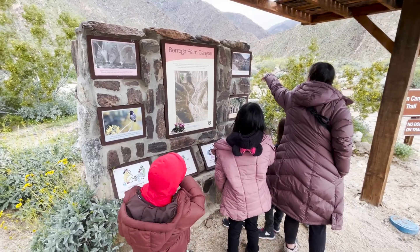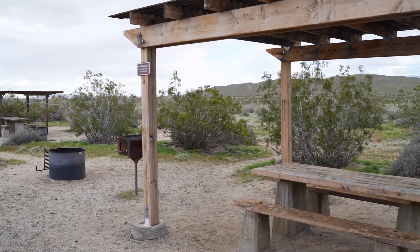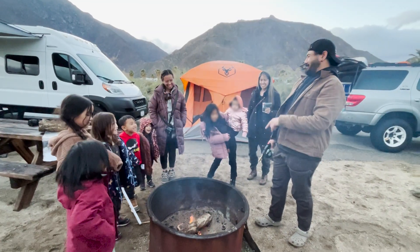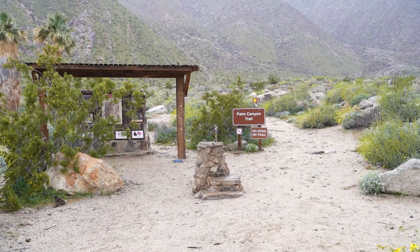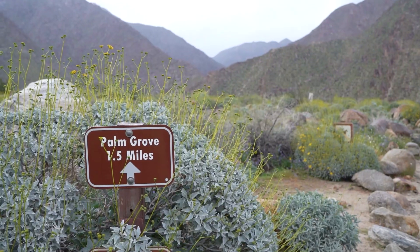The trailhead is located in the back area of the Borrego Palm Canyon Campground, where we stayed the night. It was a great campground, well taken care of with hot coin-operated showers and accommodations for any type of camper. The trail is also well maintained, with a good sized parking lot, restrooms, and clear signage along the path.